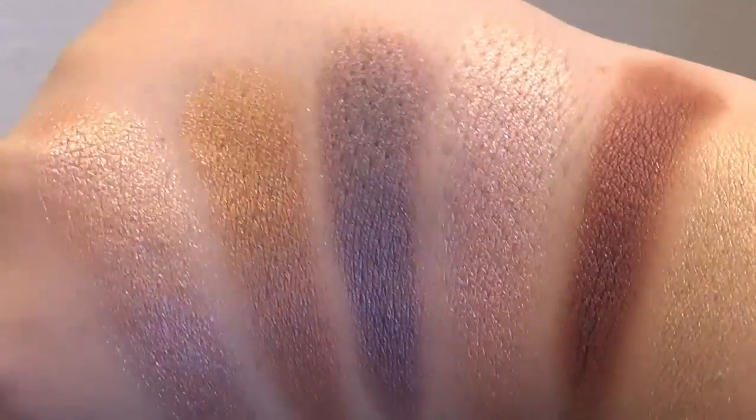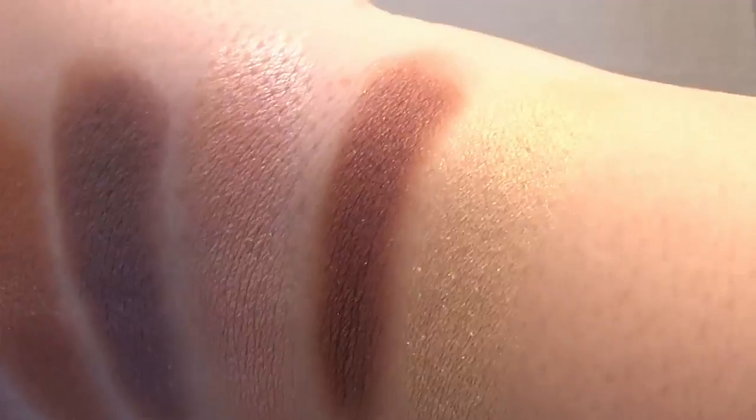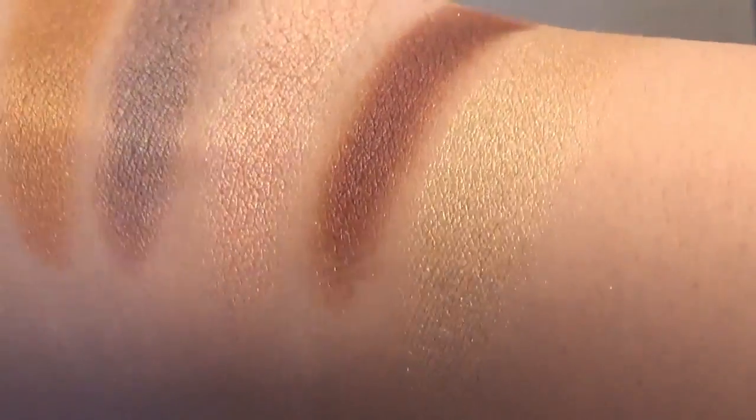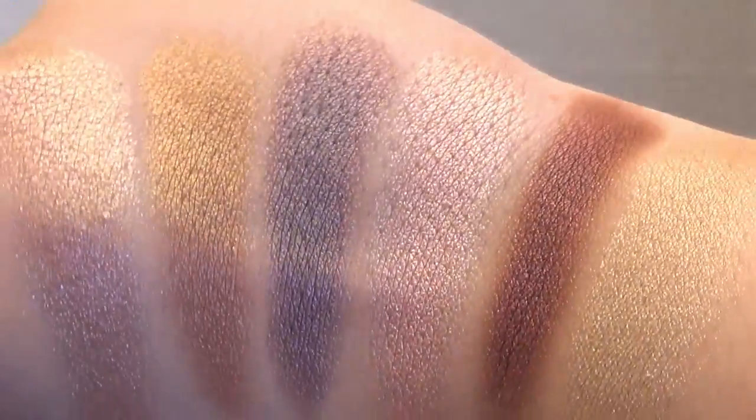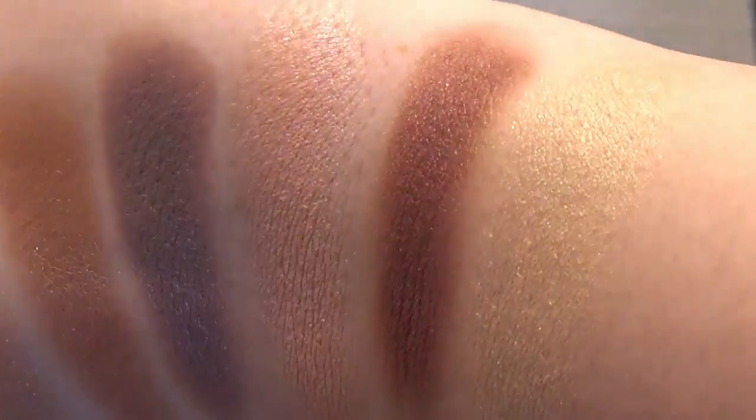And then this is indoor lighting — fluorescent lighting. You can see how the colors are very metallic and very beautiful.